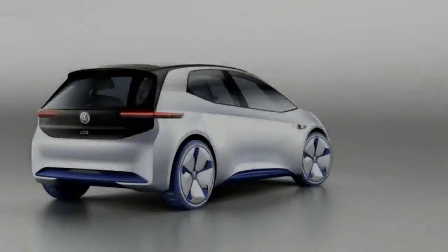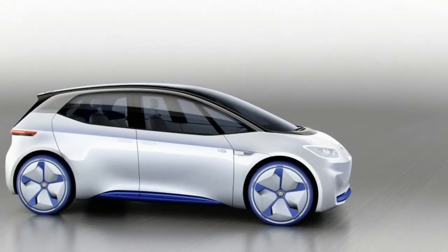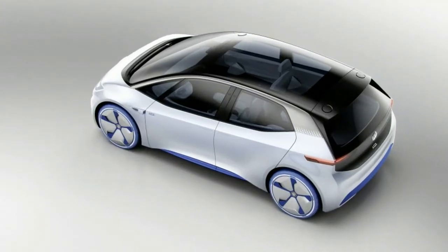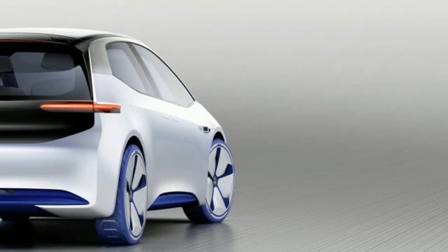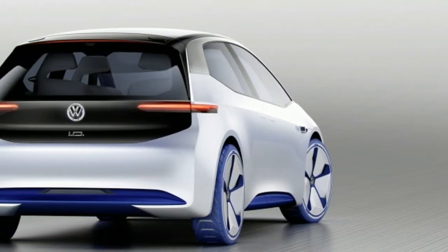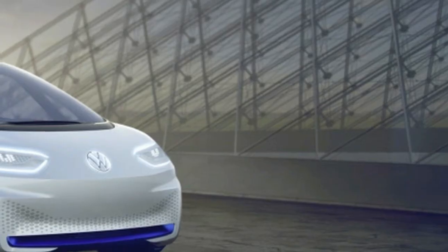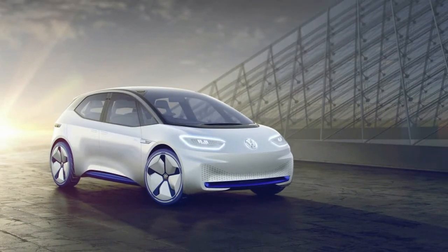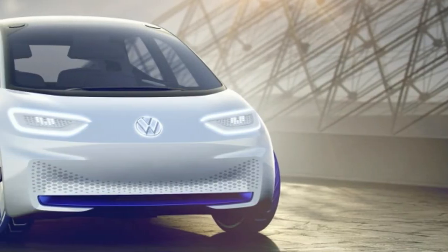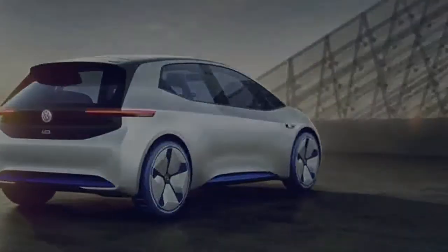Beyond the futuristic look, the ID has a 168-horsepower electric motor, which should give way to better acceleration than the company's current EV offerings. Today's E-Golf, for example, uses a 114-horsepower motor, while the smaller E-UP has a motor that offers just 80 horsepower. The motor is good for a 0-62 mph time of under 8 seconds and a top speed of 99 mph. The battery will hold enough energy to move the ID between 249 and 373 miles, with the caveat mentioned above.